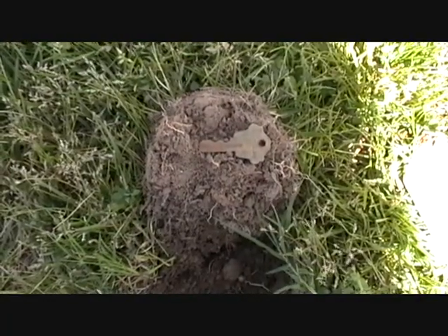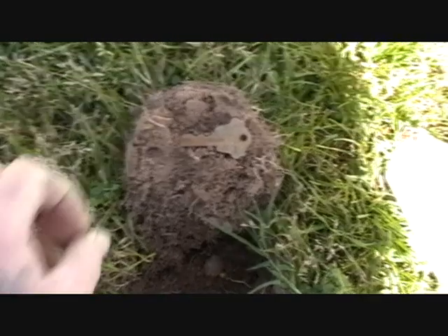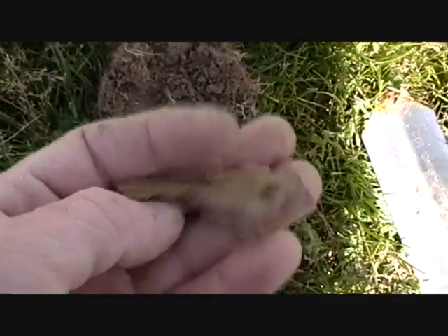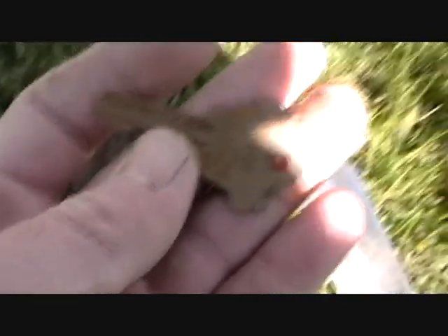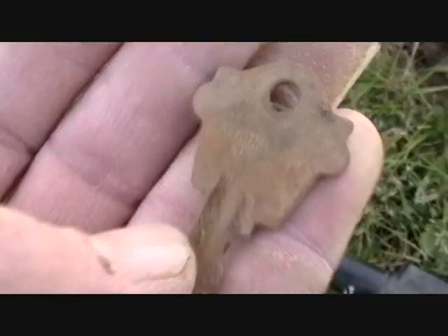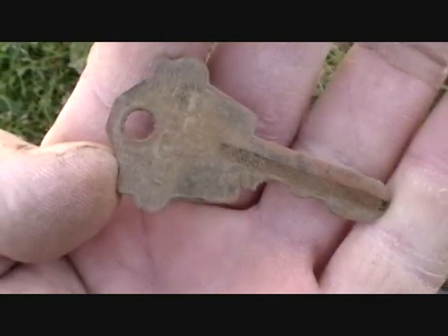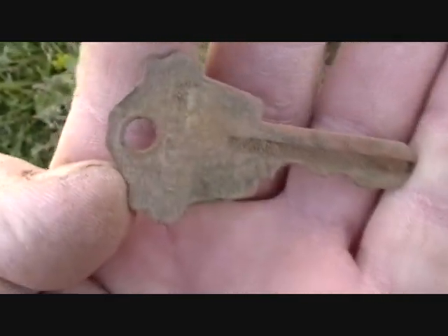This is going to be my second hit for the day and it turns out to be this nice little key. It didn't turn out to be copper, which I expected it to be. That's an interesting find. Let's move on and see what else comes up.